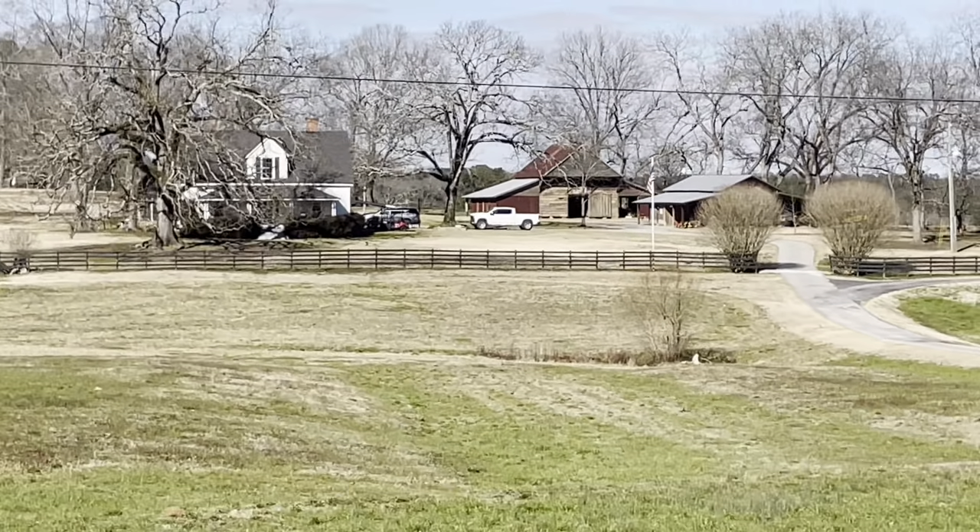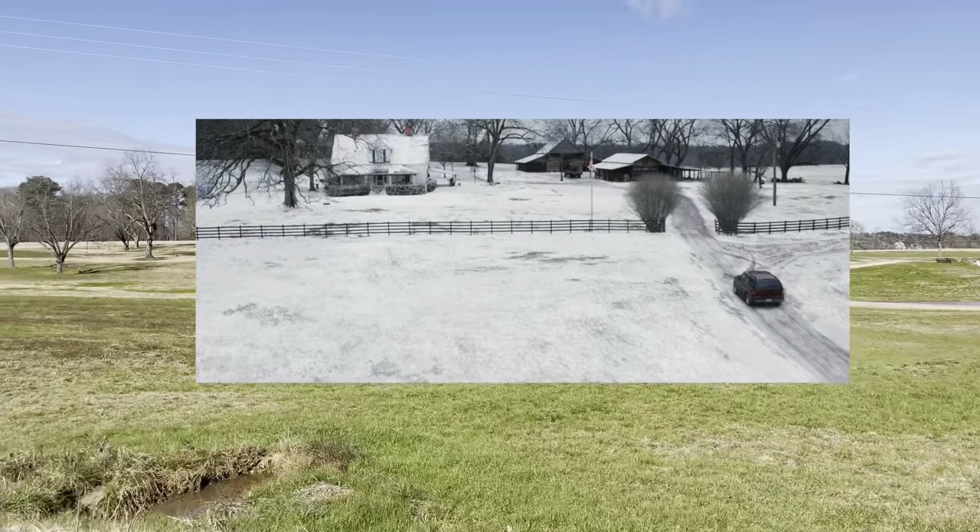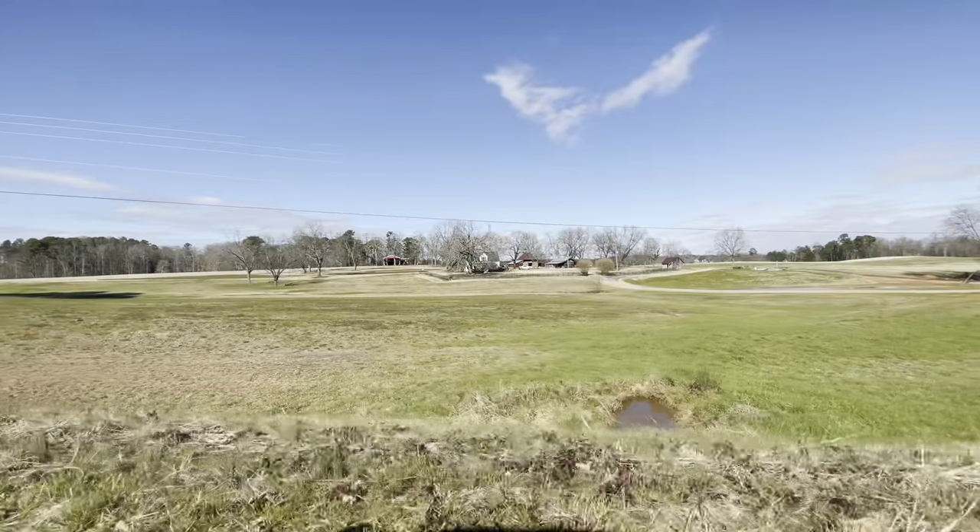The Barton family farm. It says private, so we don't want to drive in there — somebody might come out with a shotgun — so we're going to drive by here now.